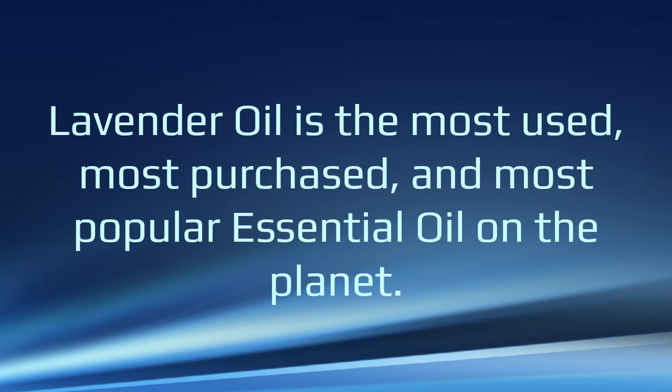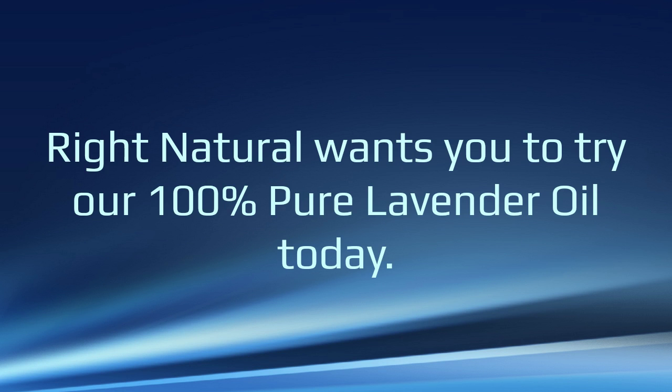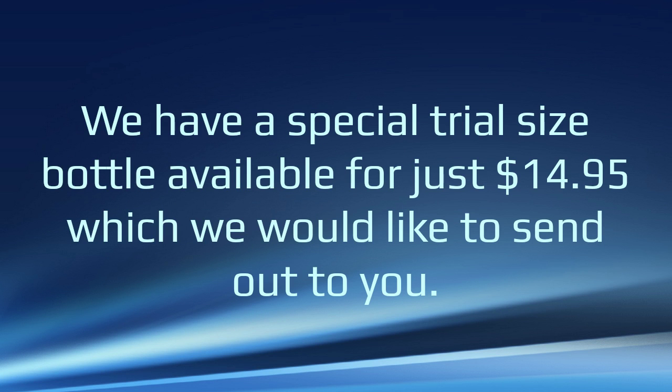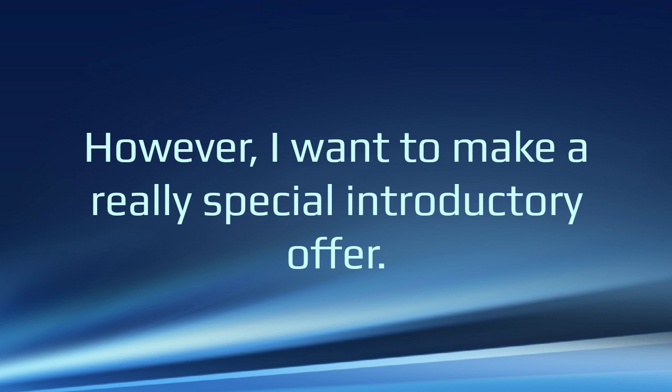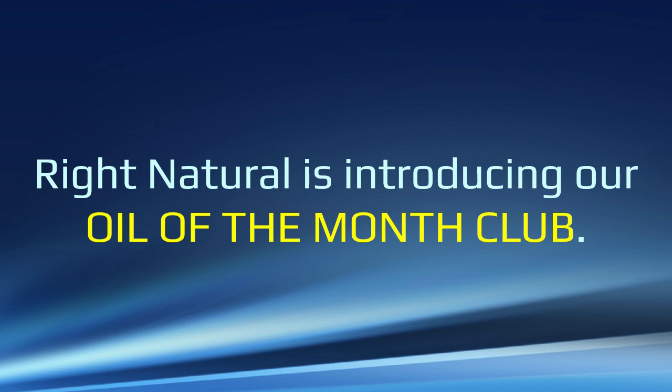Lavender oil is the most used, most purchased, and most popular essential oil on the planet. And right now, Right Natural wants you to try our 100% pure lavender oil today. We have a special trial-size bottle available for just $14.95. As part of our initial launch, Right Natural is introducing our Oil of the Month Club.